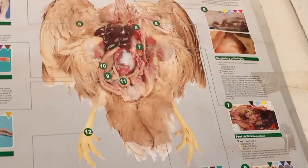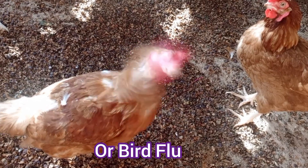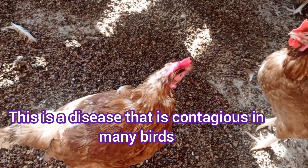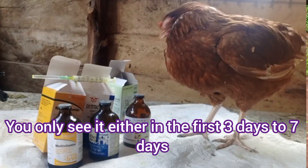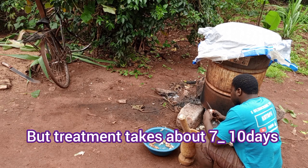In this video we will share a disease known as avian influenza or bird flu. This is the disease that is contagious in many birds. It affects both domestic and also wild birds. When your birds get it, you only see it either in the first 3 days to 70 days. But treatment takes about 7 to 10 days.